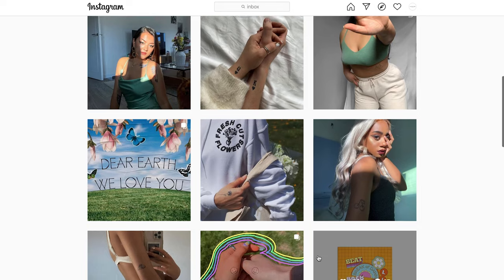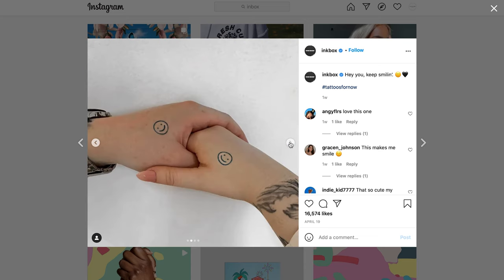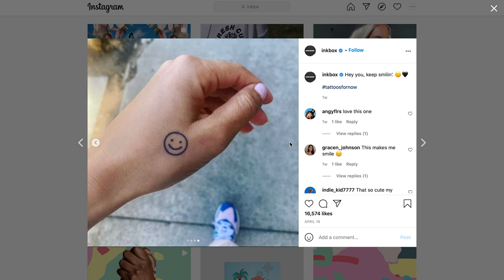And then on the Instagram side, you're definitely going to want to focus on publishing carousel posts. That's going to work well for two reasons. First, you can show off all the different designs that you have in your store with a carousel, which is great. And then secondly, carousel posts receive up to 5% higher engagement as compared to regular posts.